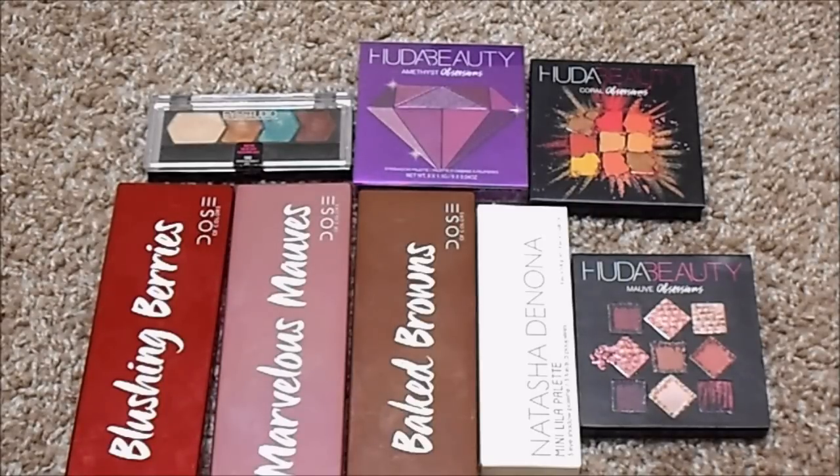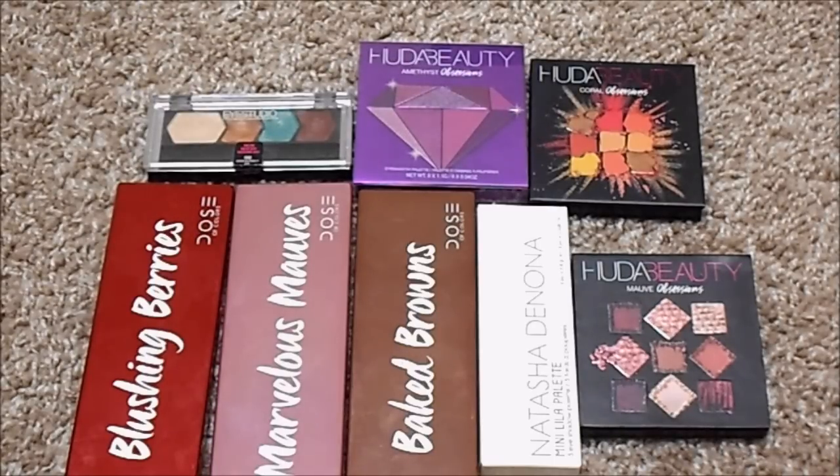For small palettes, I currently have eight, slightly down from nine. I have the Dose of Colors Blushing Berries, Marvelous Mauves, and Baked Browns, the Natasha Denona Mini Lila Palette, the Huda Beauty Mauve, Coral, and Amethyst Obsessions, and a Maybelline Eye Studio Plush Silk Quad. For large palettes, I currently have 32, slightly up from 31. The four new ones since my last update are the Alomar Cosmetics Reina del Caribe Volume 1, Lime Crime Venus Original, ColourPop My Little Pony Palette, and the Morphe Jaclyn Hill Bling Boss Palette. I do not have an ideal number for either of these categories.